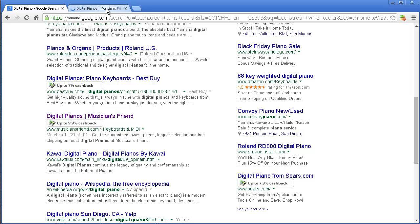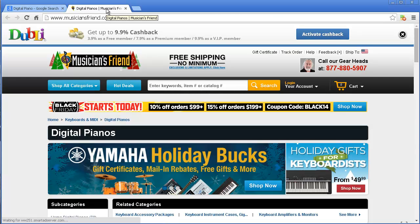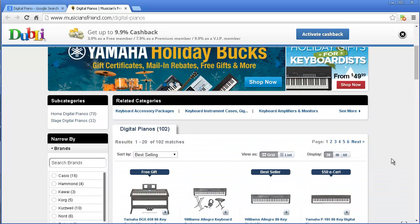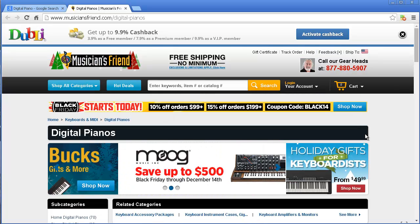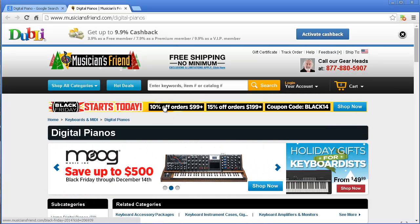Let me go ahead and click on musicfriend.com. When I get there, it says 'Activate Cashback.' As soon as I click on that, it activates it, and I can shop anything I want from here and I will get cashback. So if there's a great deal, something going on — awesome, I get it, and then I get cashback for that.